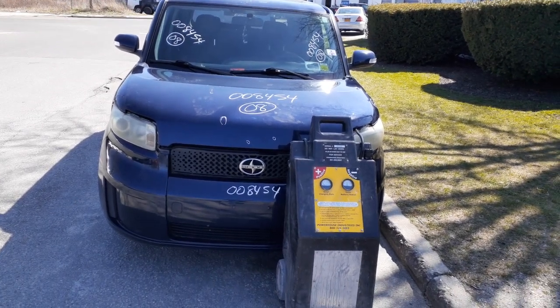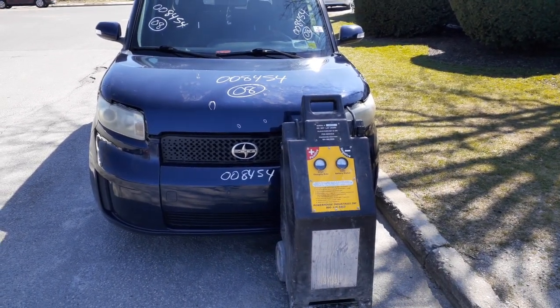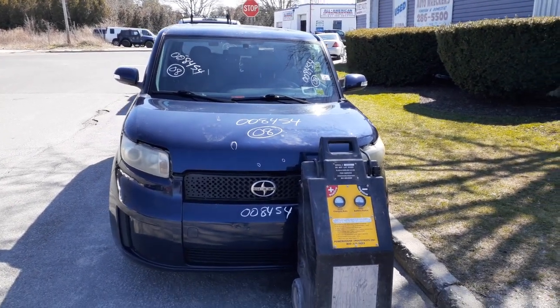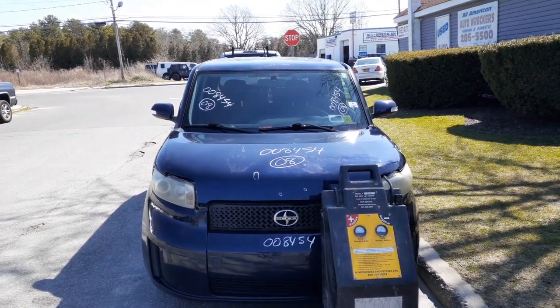Notice: in addition to the inventory is a 2008 Scion XB hatchback, 2.4 motor, 68,000 miles.